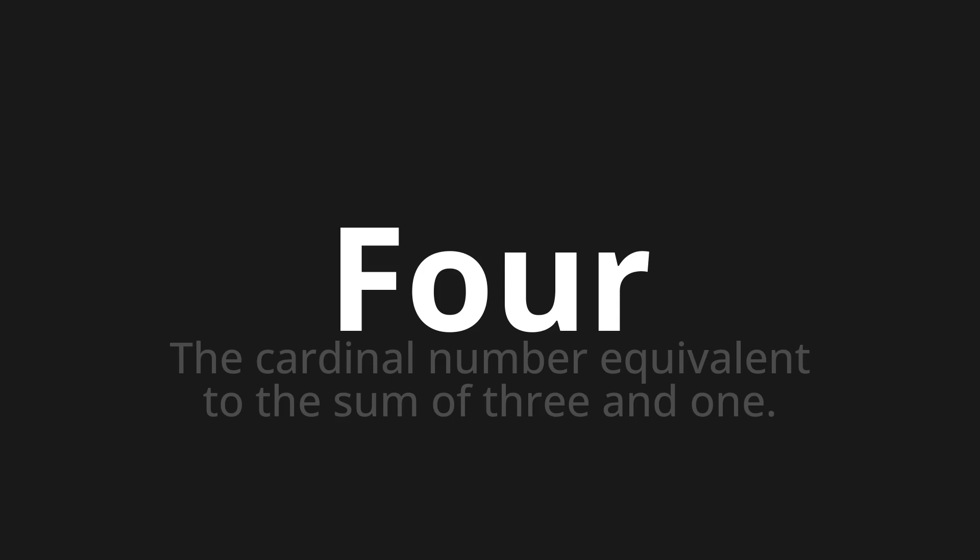Four. Four. Four. One more time — Four. Four.